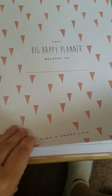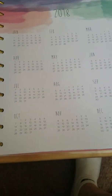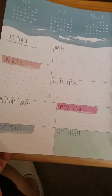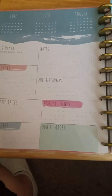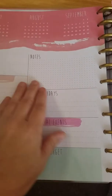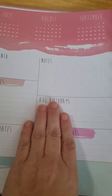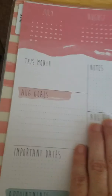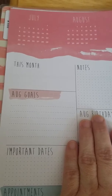Inside the front cover is plastic-coated and it has an open page for who the planner belongs to — one of my projects for today is to fill that in. The first two pages are years at a glance, and then it starts with July. I got the year-and-a-half planner because we're halfway through the year. But I'm going to skip past July because Tuesday starts August. So this first page for each month gives you the last month, this month, and the next month, along with some places to make notes.